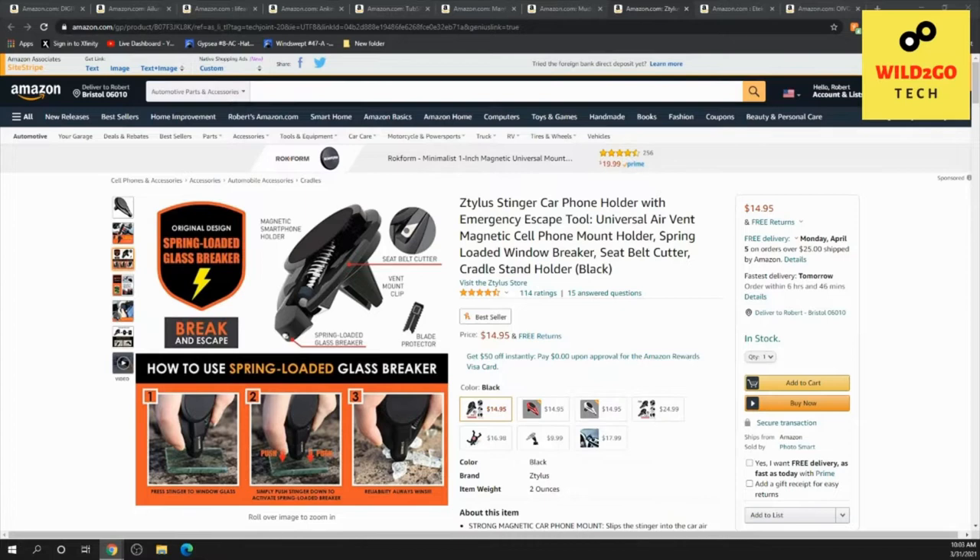Hello folks, this is Bob from Wild to Go Tech. Today we're going to talk about 10 gadgets that we have discovered that are presently under $20 each and can be found on Amazon — gadgets that will be useful and fun and add value to your life.